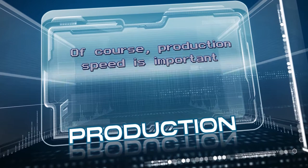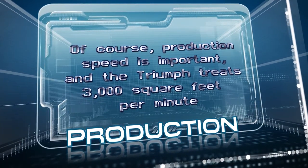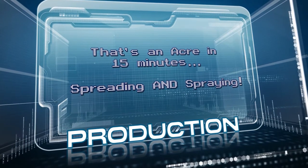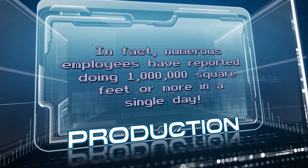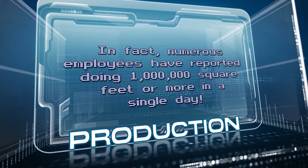Of course production speed is important, and the Triumph treats 3,000 square feet per minute — that's an acre in 15 minutes, spreading and spraying. In fact, numerous employees have reported doing a million square feet or more in a single day.